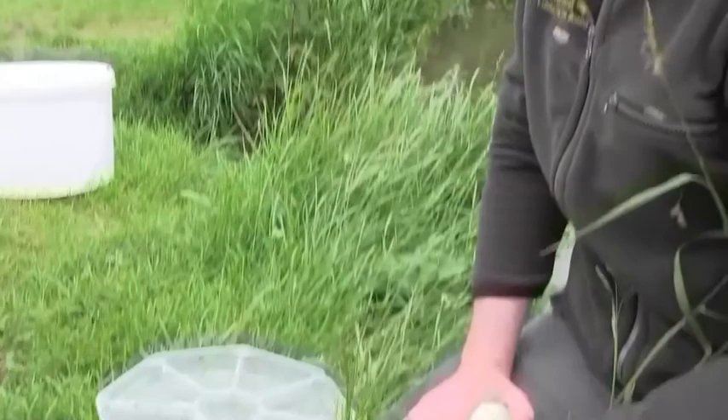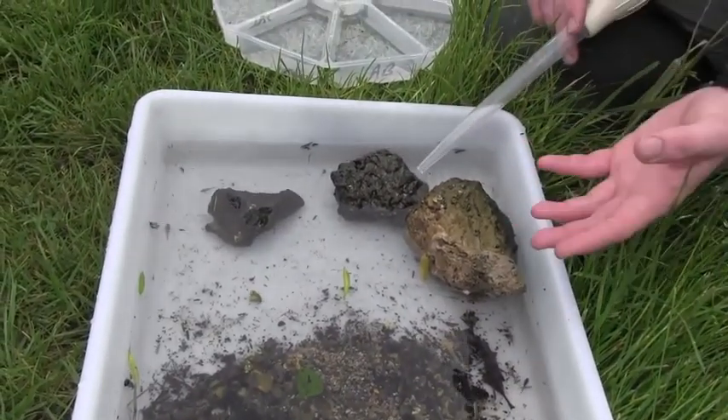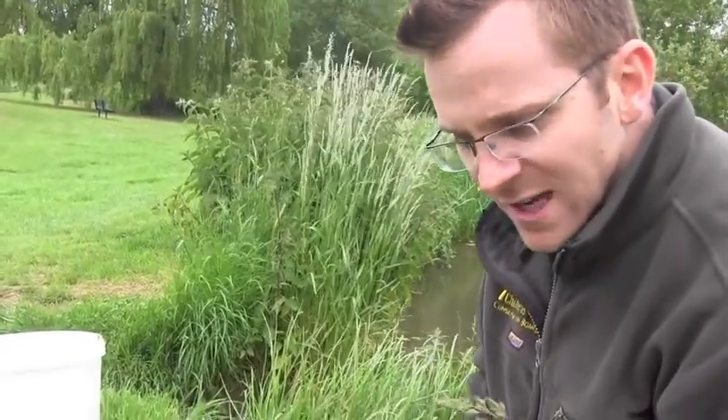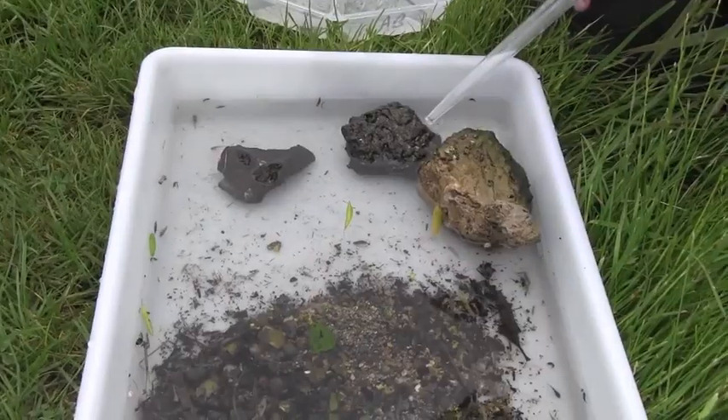What we're looking for are eight key groups of invertebrate. We're not counting every single one — we're just looking at the relative abundance. So if we have got shrimp, how many are there? Have we got more than 10? Yes, there's more than 10. Have we got less than 100 or more than 100? I'd say we've probably just about got more than 100.